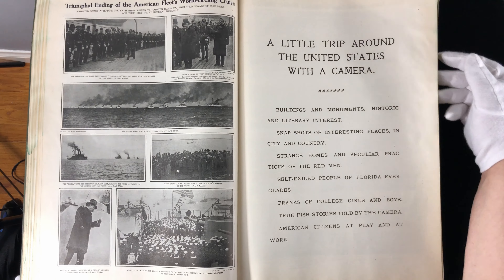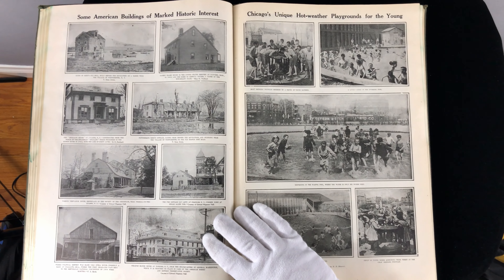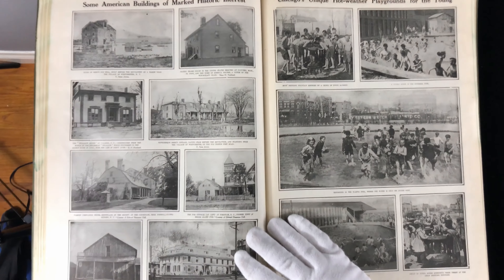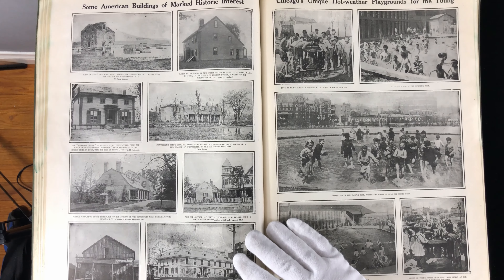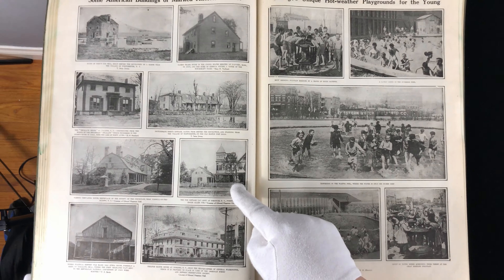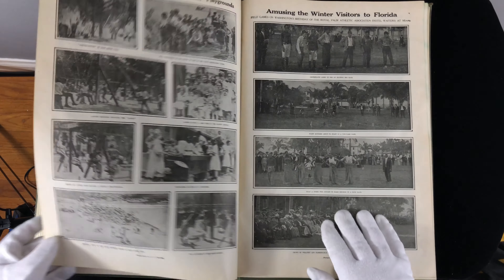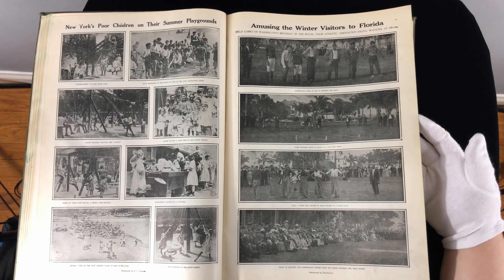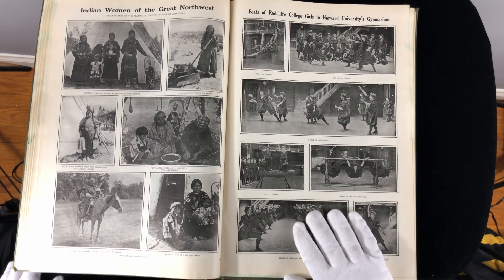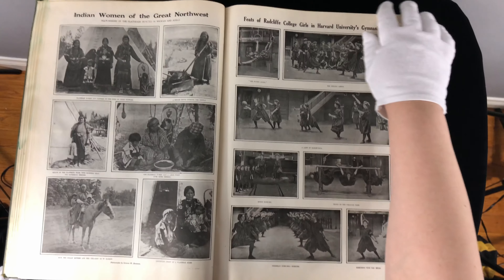A little trip around the United States with a camera. Some American buildings of marked historical interest: Ruins of Reed's Old Mill, built before the Revolution, on a marsh near the village of Westchester, New York. The famous Verplank House, birthplace of the Society of the Cincinnati. The Poe Cottage, former home of Edgar Allan Poe. Chicago's hot weather playgrounds for young people. New York's poor children on their summer playgrounds. And amusing the winter visitors to Florida. Indian women of the great Northwest — you can see that our motion picture depictions of them look very much like these photos.